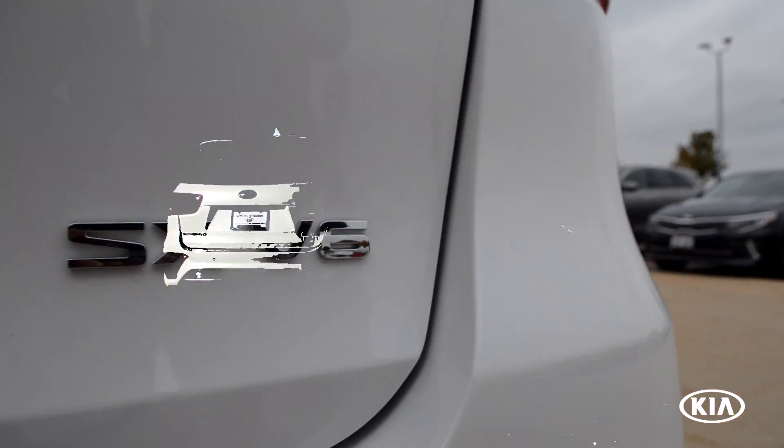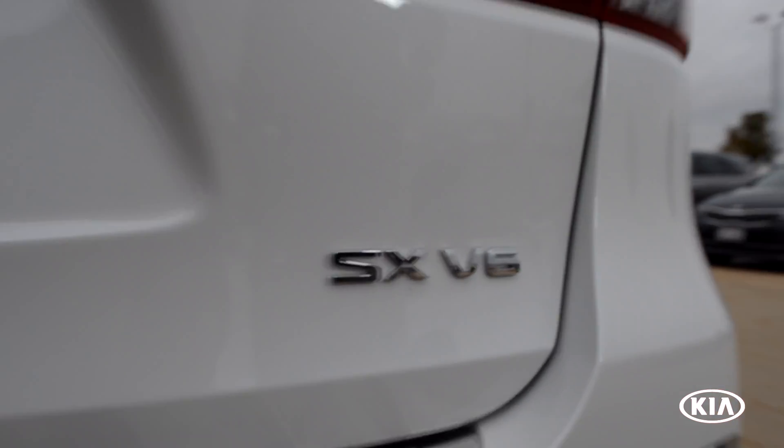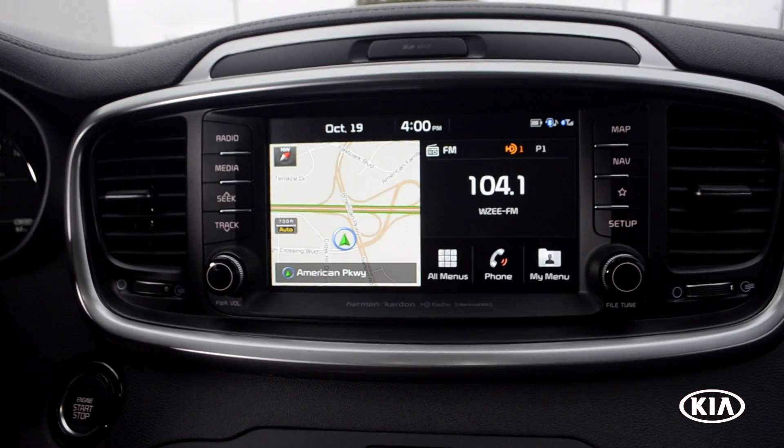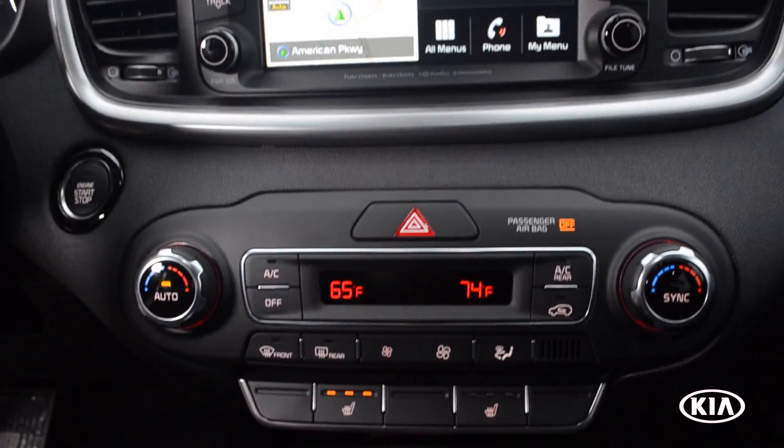The SX V6 model comes with push-to-start, a navigation system with an 8-inch touchscreen display, Bluetooth, Apple CarPlay and Sirius XM radio.